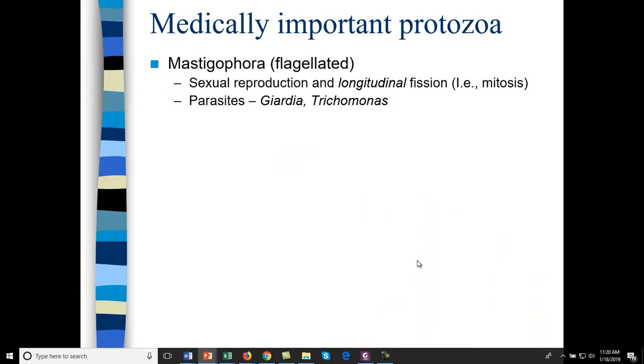Medically important protozoa: if protozoa have a flagella, they're called mastigophora — they reproduce using longitudinal fission and can sexually reproduce. This is where we get Giardia. Giardia lamblia is the parasite that causes diarrheal disease — you get it from drinking unpurified water outdoors. Make sure water is boiled or purified with tablets, because Giardia is nasty and hangs on for a long time. Trichomonas is another protozoan parasite, usually sexually transmitted, causing urinary tract or vaginal infections. There is treatment for both diseases.